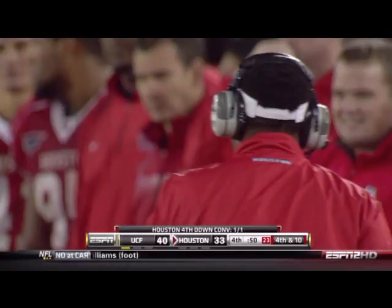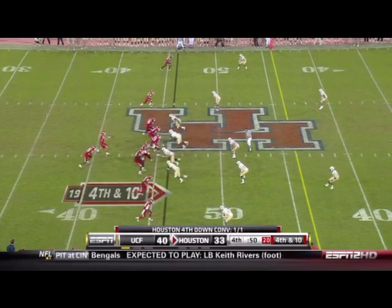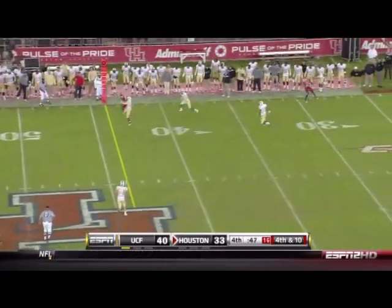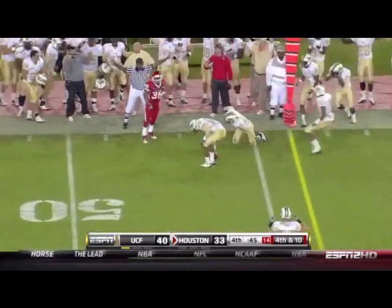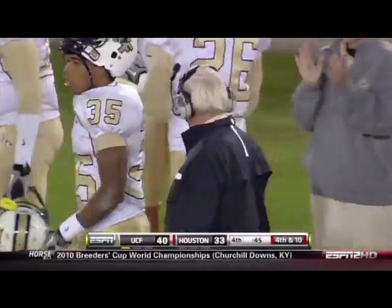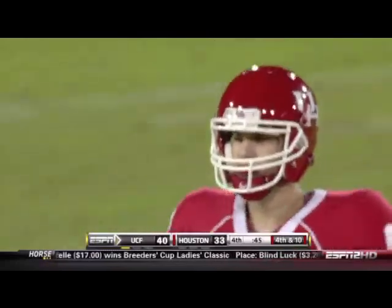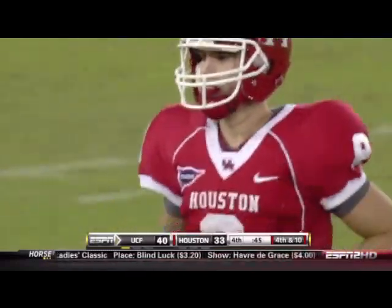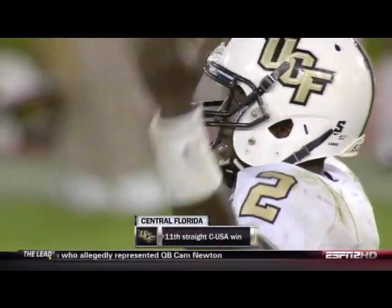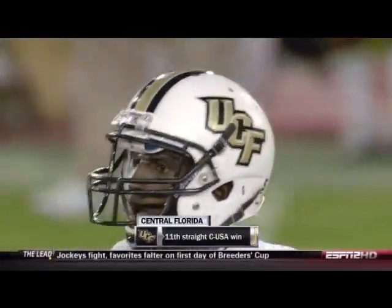To pick up the first down they need to get to the 44 of the Knights to keep it going. Pilon with plenty of time, throws — and incomplete. Houston will turn it over on downs with 45 seconds left. UCF will win their 11th consecutive conference game and stay unbeaten in Conference USA play. They're in the lead for hosting the championship game should they make it there.